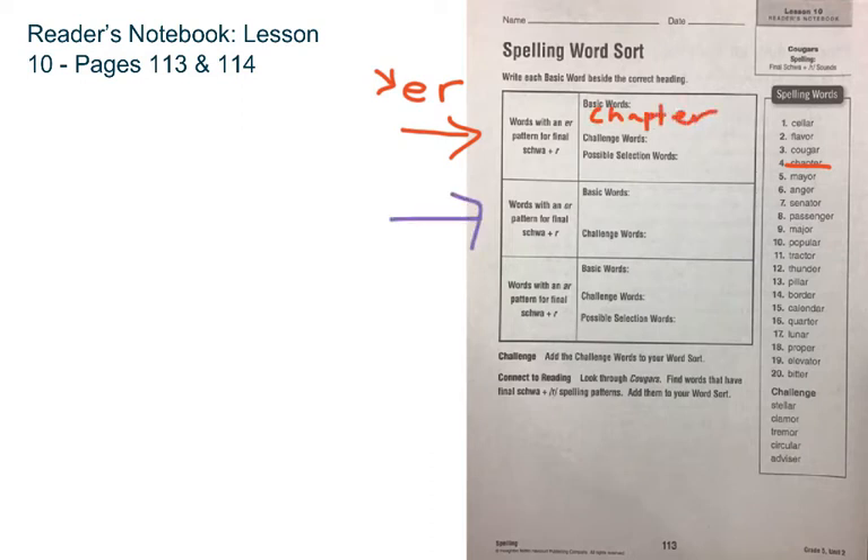In our second row, it says words with an OR pattern for the final schwa plus R. So that's OR, and the O is the schwa plus the R, so words ending in OR. An example of that would be the word flavor — F-L-A-V-O-R.